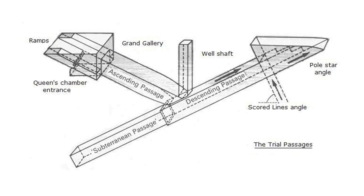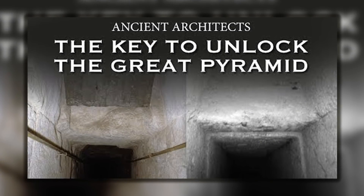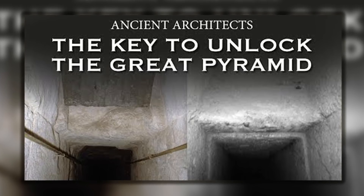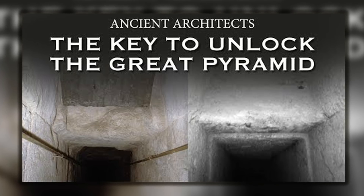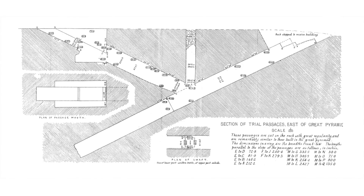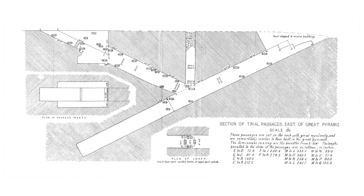So what exactly are these trial passages? For those that don't know, I made a video about them two years ago, also linked below, and experts believe they were built around the same time as the Great Pyramid. The inclinations and dimensions of the passages are extremely similar to those of the Great Pyramid, and all on a north-south alignment.